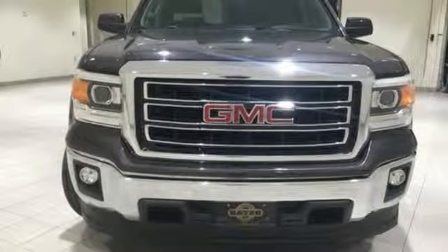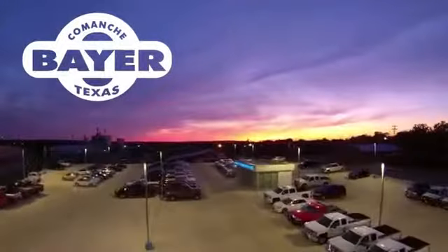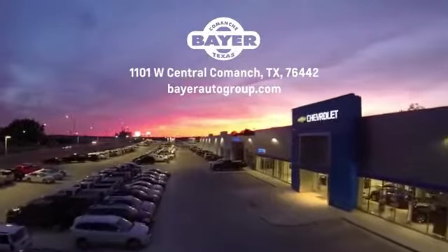You'll never know till you try. Test drive it today. Bayer Motors is your Central Texas one-stop shop for anything Buick, Chevy, or GMC. Stop in and see for yourself.